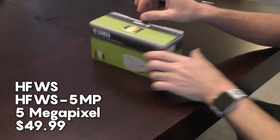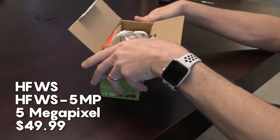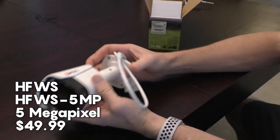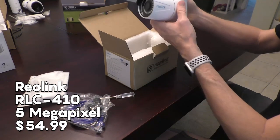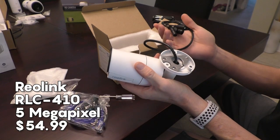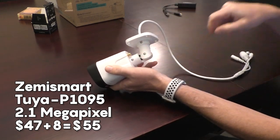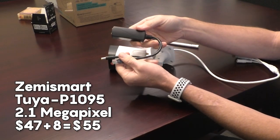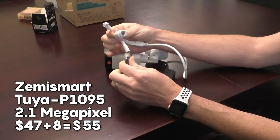The most inexpensive camera on the list was the HFWS 5MP, a $50 5MP camera that bears the Amazon Choice label and has 4.3 stars. Next, for just $5 more is the Reolink RLC410 which boasts 5MP and also has the Amazon Choice tag. Third is a Tuya-based camera that sells for $47, but it isn't a true PoE camera out of the box, so I had to buy an 802.3af PoE adapter for $8, making its total cost $55.